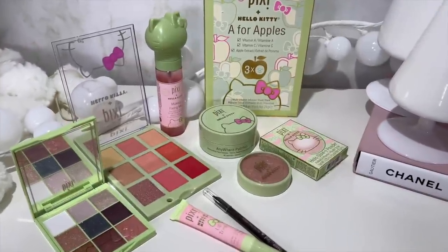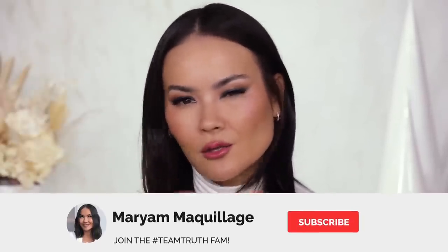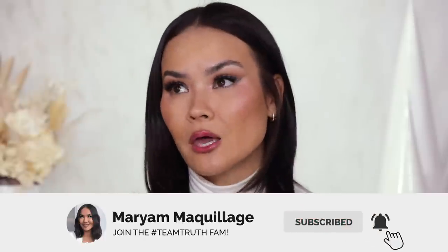I am going to be talking about all of these products — there's lots of them. I'm gonna be slapping them onto my face to create this very effortless but glamorous cat eye glowy look, because the name of the collection is Bow Meets Glow. So I really wanted to amp up the glow and put together something fun. Without further ado, let's get into this video. Remember to subscribe, hit that notification bell for my Wednesday and Sunday videos. Pixie X Hello Kitty new collab — are we here for it? Let's find out.